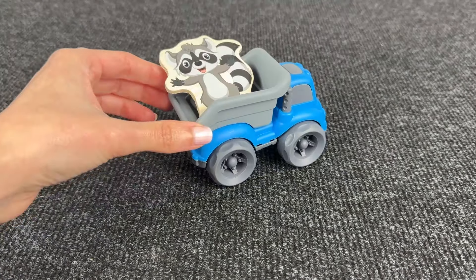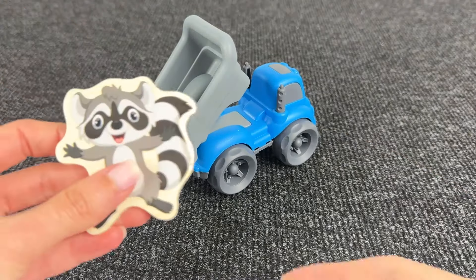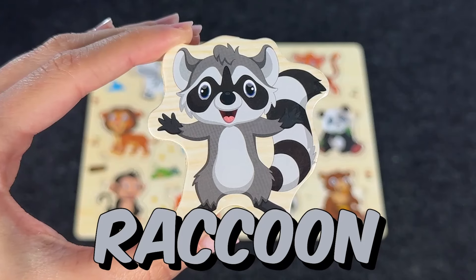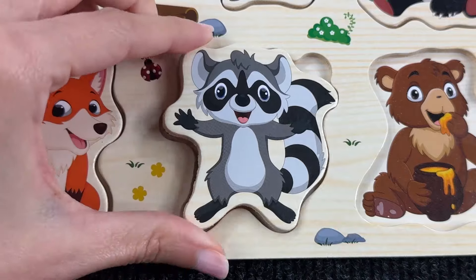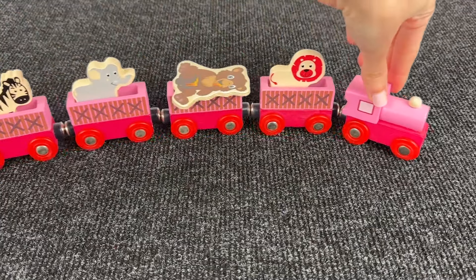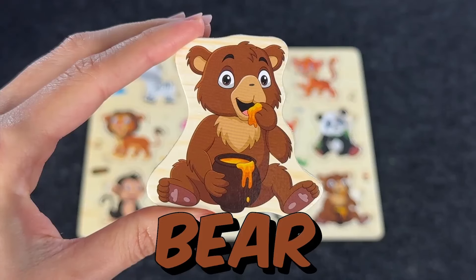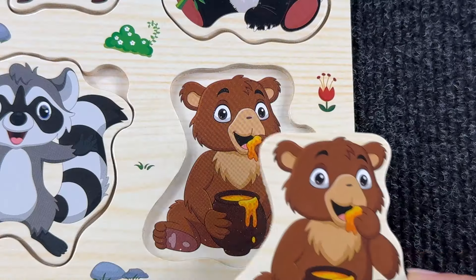Oh, look at this dump truck! And I see something — what is that? Oh, it's the raccoon! Let's put it here. Oh, look at this train — can you see the next animal? Yes, we found it — it's the bear! Very good, wow, we did it!